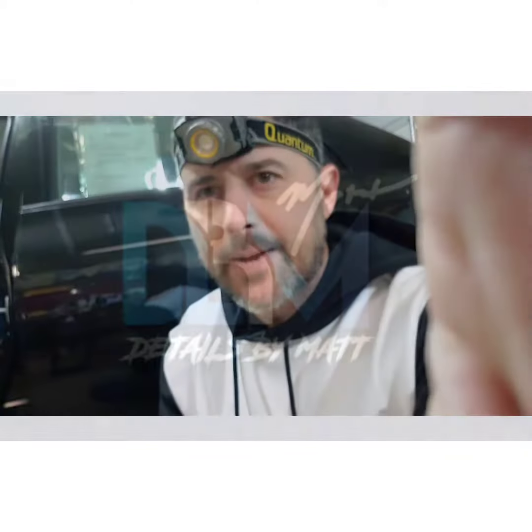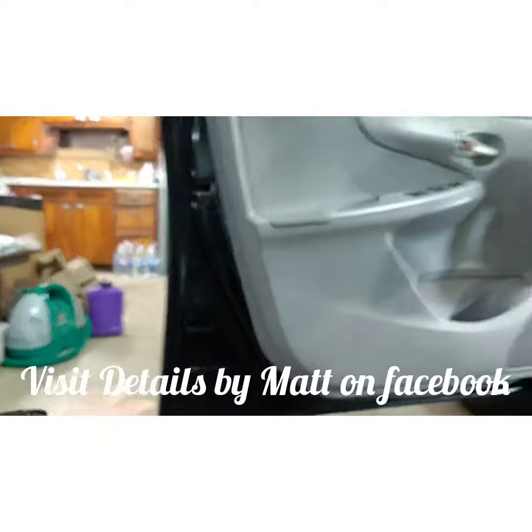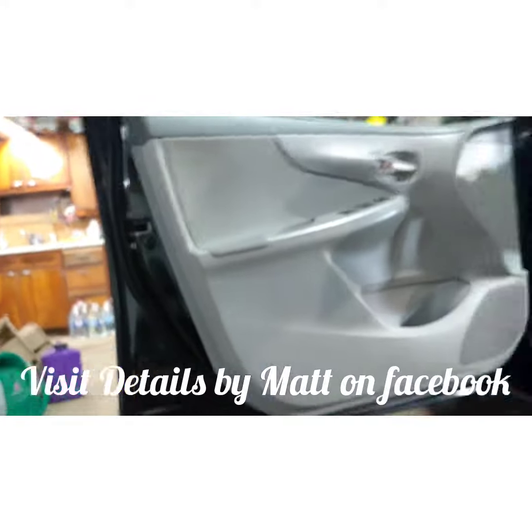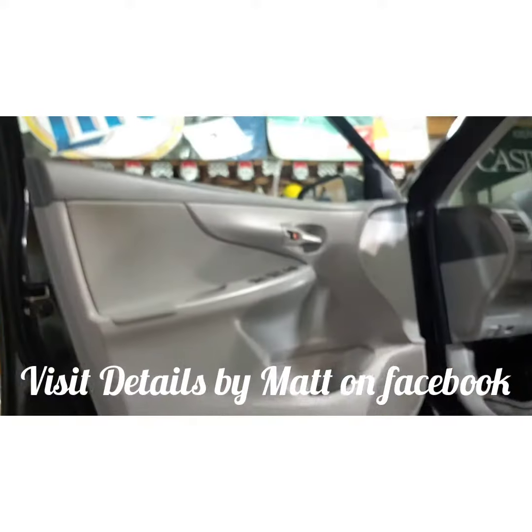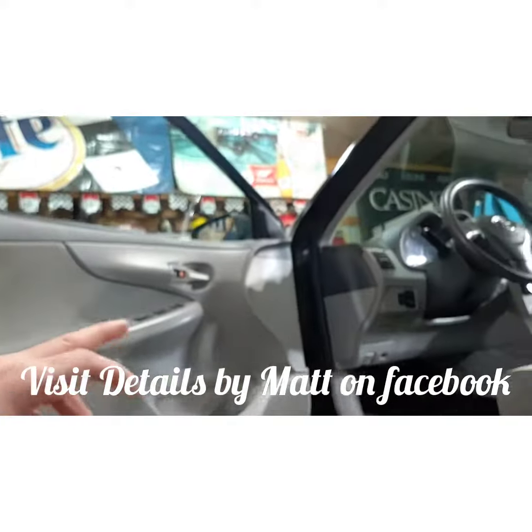Hey everybody, Details by Matt. So what does an interior full detail look like — what's it include? Let's start with the inside: door jams are cleaned and protected with the same dual polymer protection that's on the paint — doors, panels, plastic.